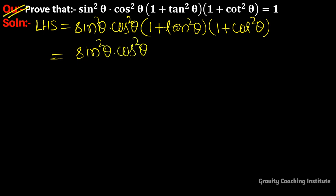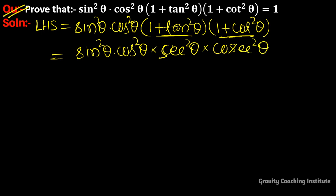We use the identity: 1 + tan²θ = sec²θ, and 1 + cot²θ = cosec²θ. So the expression becomes sin²θ · cos²θ · sec²θ · cosec²θ.